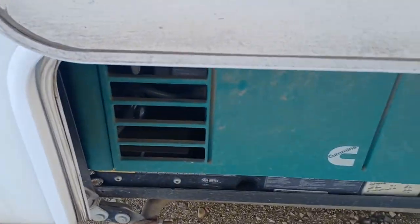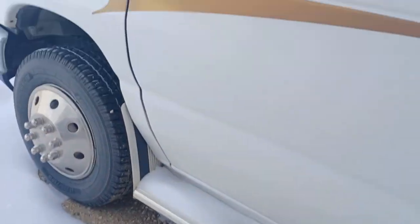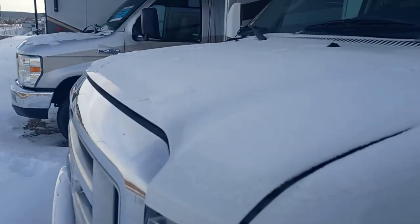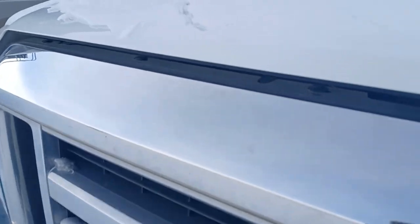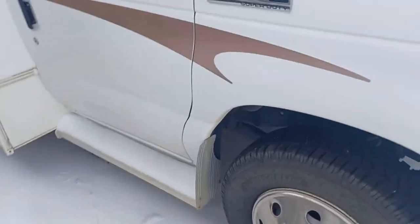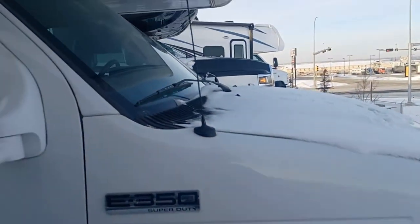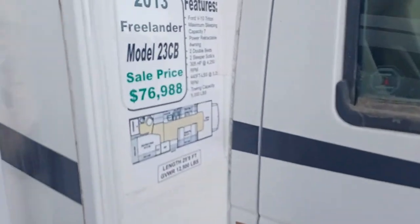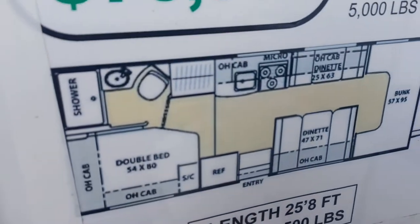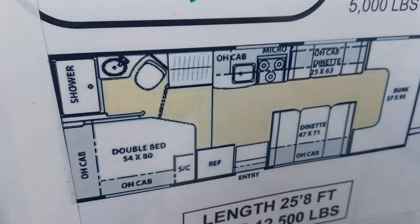And then your generator. The nice thing about this is that being the Ford, you can take it to like any place to do servicing on that engine. You don't have to take it into an RV dealership. So there is the blueprint for it and we'll just go on the inside here.